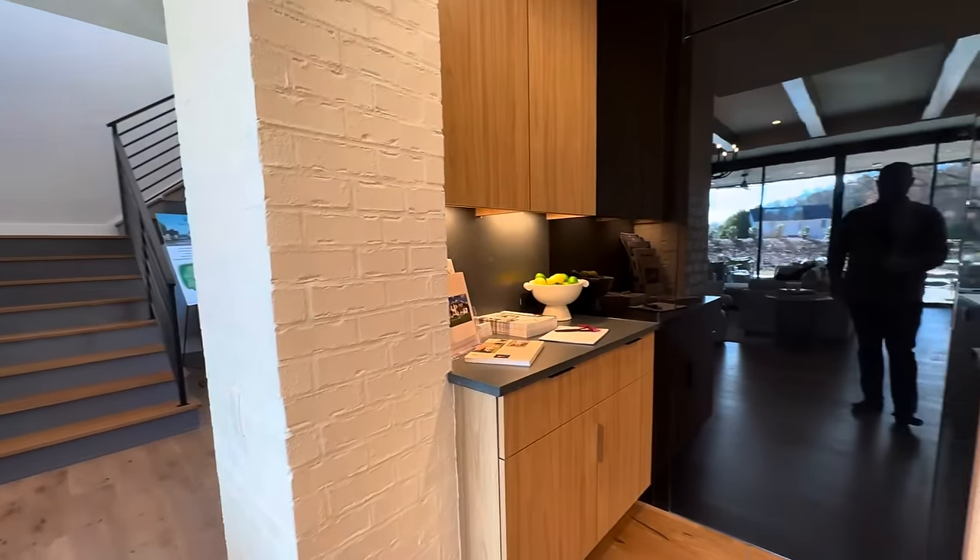All right, top of the stairs — what do we have? This is pretty neat. Great big den area — like a game room slash bar. It's got all the stuff in here. Obviously just treat this as ideas, things that you could do, because ultimately it's going to be up to you in terms of what you do. I do like this — check out this accent piece. It's got the lights kind of backlighting it, which is pretty neat.